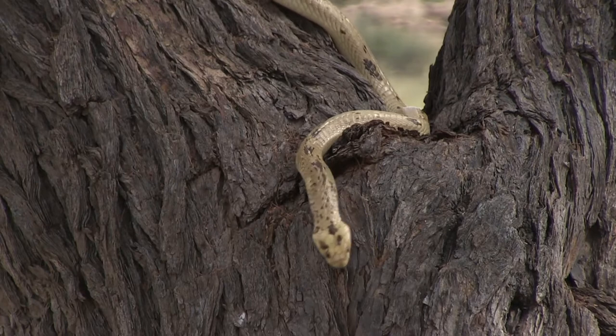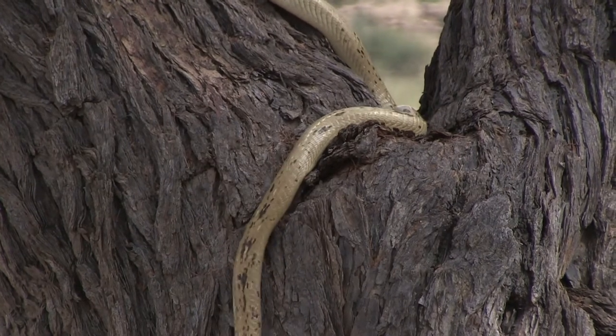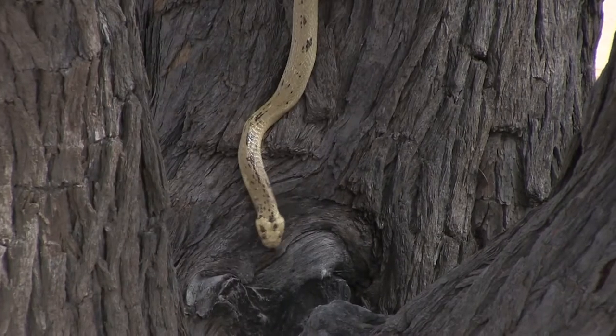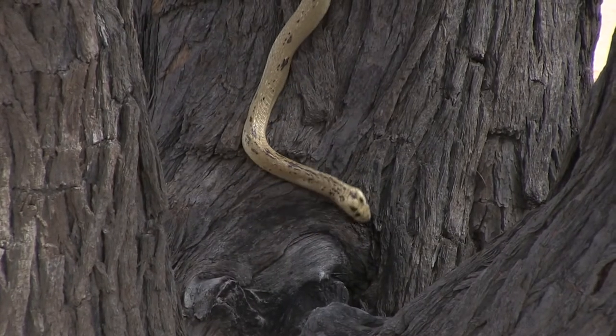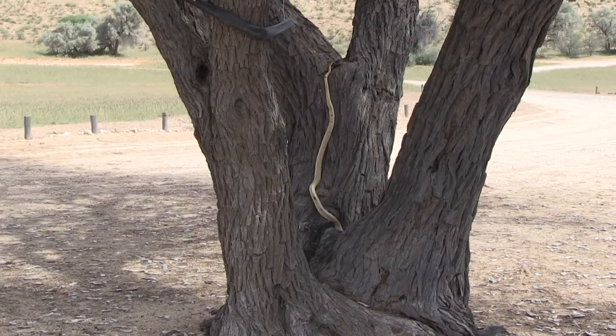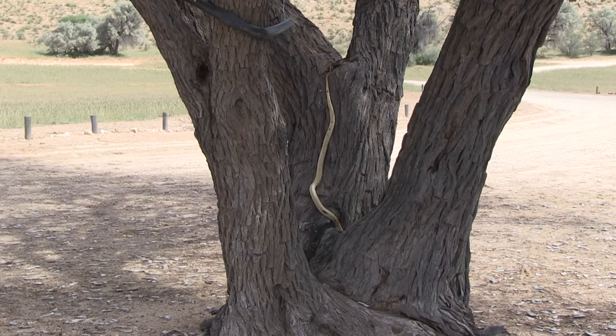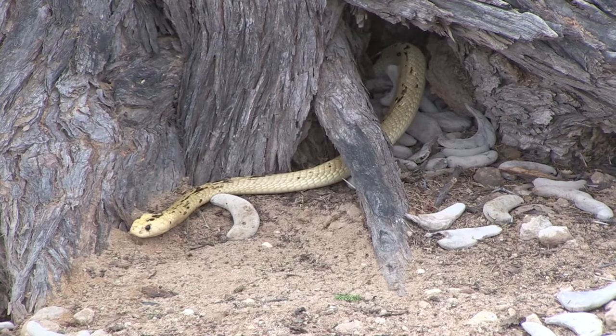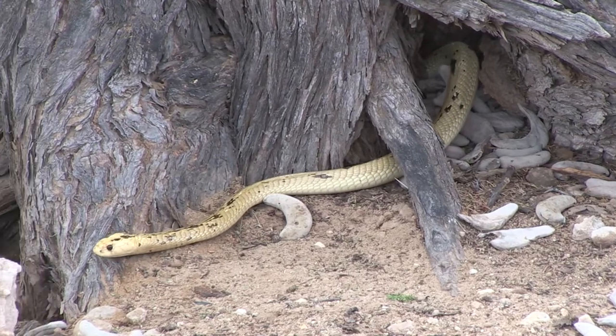While we were at a rest stop eating our lunch, we were lucky enough to see this cape cobra in an old camel thorn tree. This species of snake is of moderate size, reaching lengths between four and five feet, and is one of the most venomous in South Africa. It is found in many different habitats and is active during the day looking for prey.